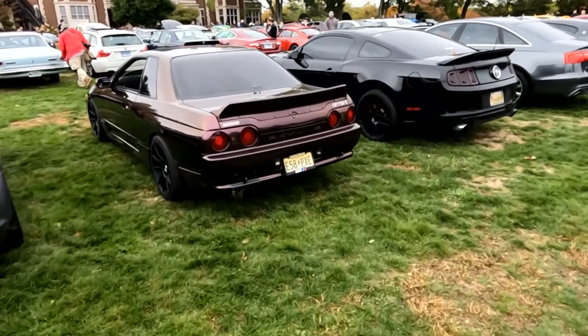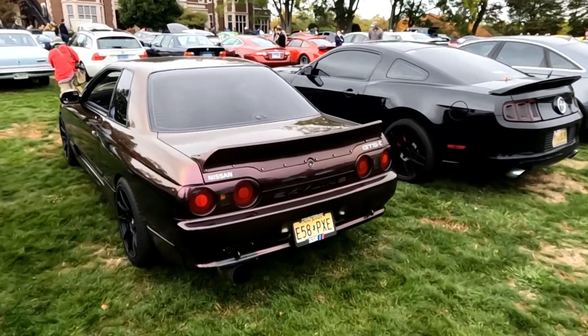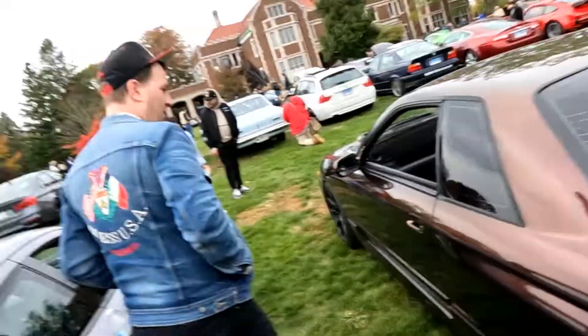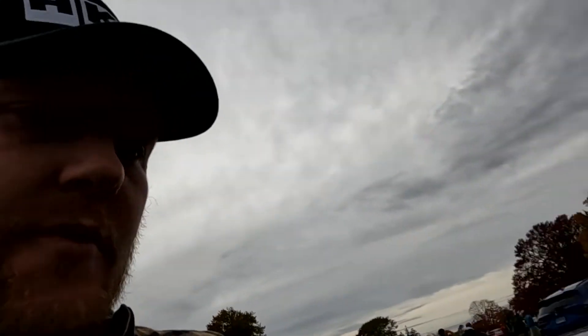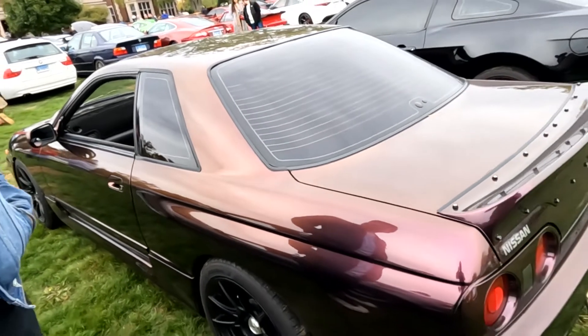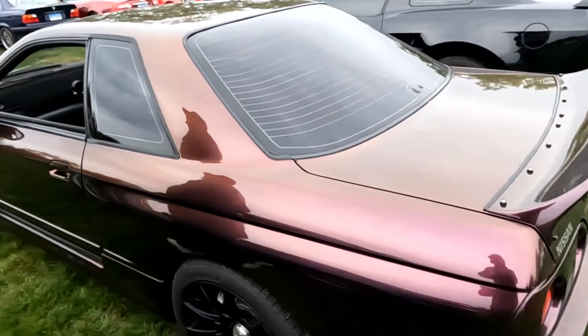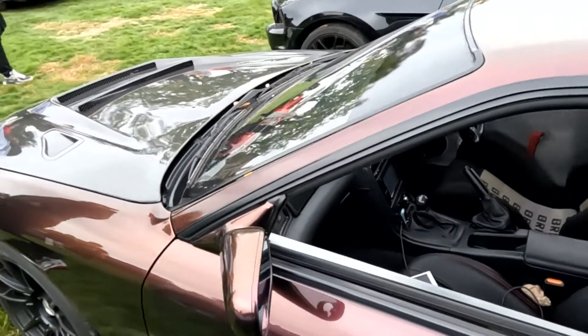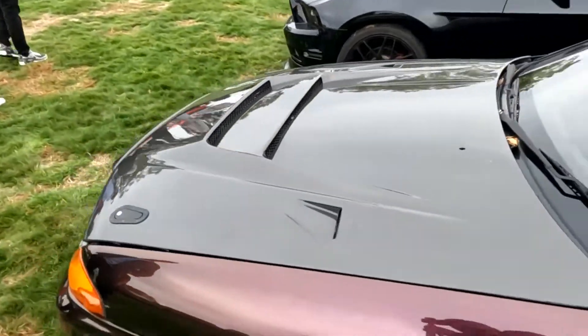Purple. So we have another GTS-T that was painted in Midnight Purple — this one being Midnight Purple 3. The other one was Midnight Purple 2. Midnight Purple 2 is an R33 color; Midnight Purple 3 is an R34 color. Three has like a flip-flop effect — you can see kind of a goldish in it. Somebody painted this Midnight Purple 3. I've always been a fan of Midnight Purple 2 over 3, but the 3 does not look bad on there.